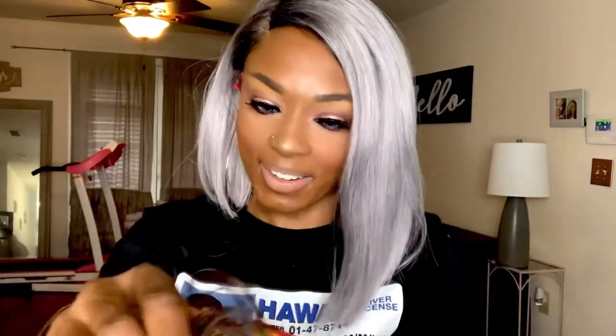The only thing I've done — like always, because I want to set y'all up for the okie doke — is cut off this lace. Look at that money piece hazel! Cap construction: you get a comb in the back and adjustable straps. In the front you get that ear-to-ear lace as well as lace parting, comb to the right, comb to the left. She does come with baby hairs for those of you that like them.